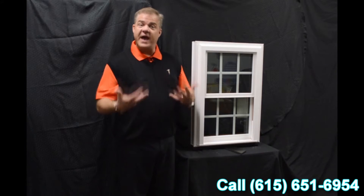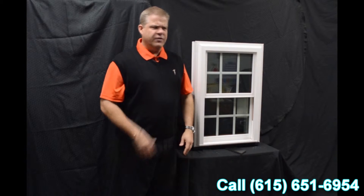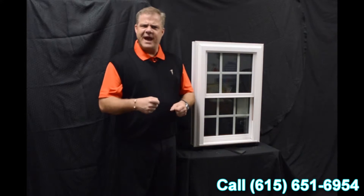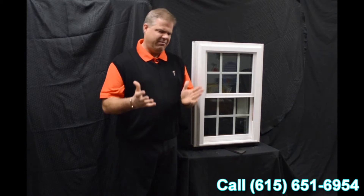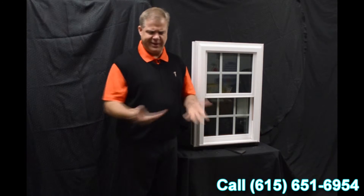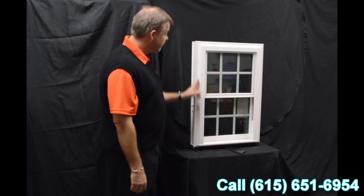The window is fully welded — both the mainframe and sashes — as opposed to mechanically fastened, where joints can work their way apart and water and air can get inside the window. With a fully welded window, that is just not going to happen.